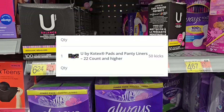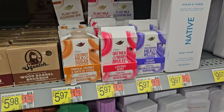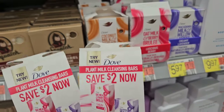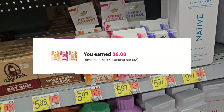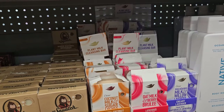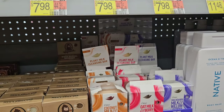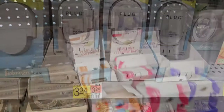I'm going to pick up the Dove bar soap, priced at $5.97. I've got these hang tags for $2 off, and ibotta is giving back $3 a piece, so it's still going to be 97 cents. I'm going to get them if I can find two that aren't open — I'm not sure what's going on, if people have just opened them up.